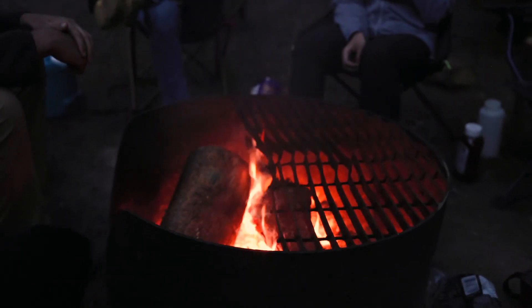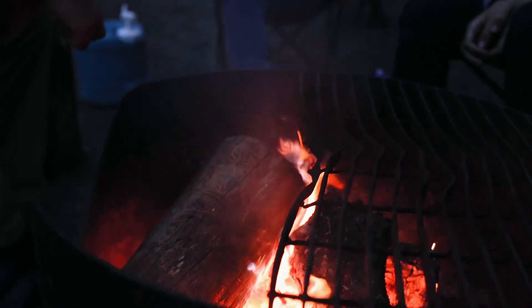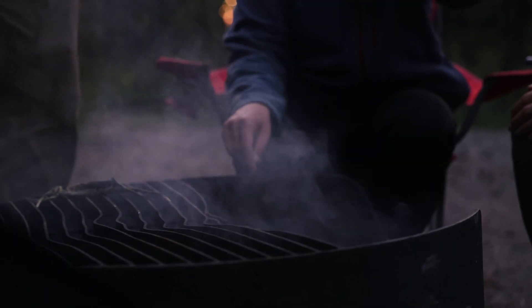Campfires are a Yukon camping staple but please make sure you properly put out your campfire before leaving your campsite or heading to bed. To know if your fire is properly put out, it should be cool to touch. Make sure you are following any additional rules a campground may have and be mindful of other travelers around you. All campgrounds have quiet hours from 11 pm to 7 am.